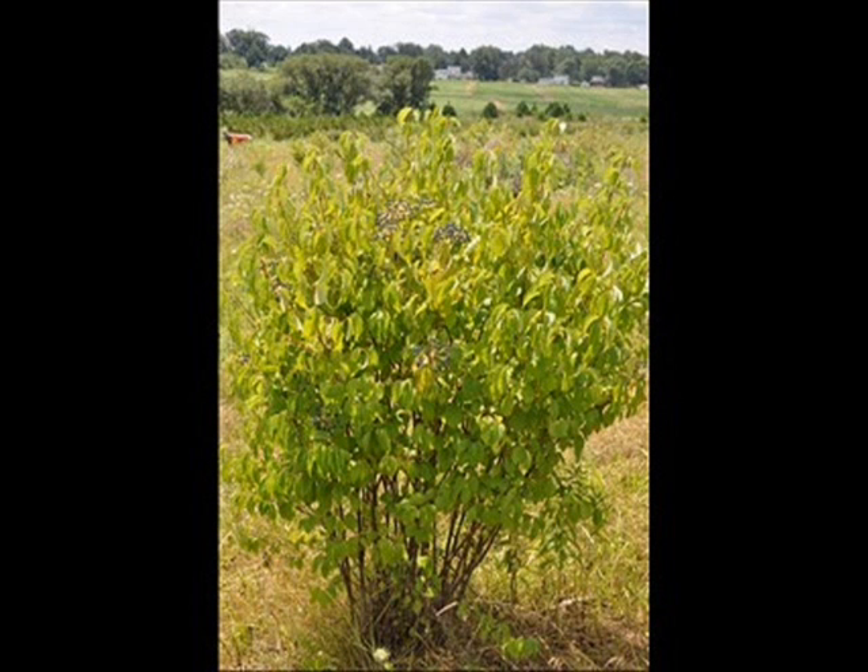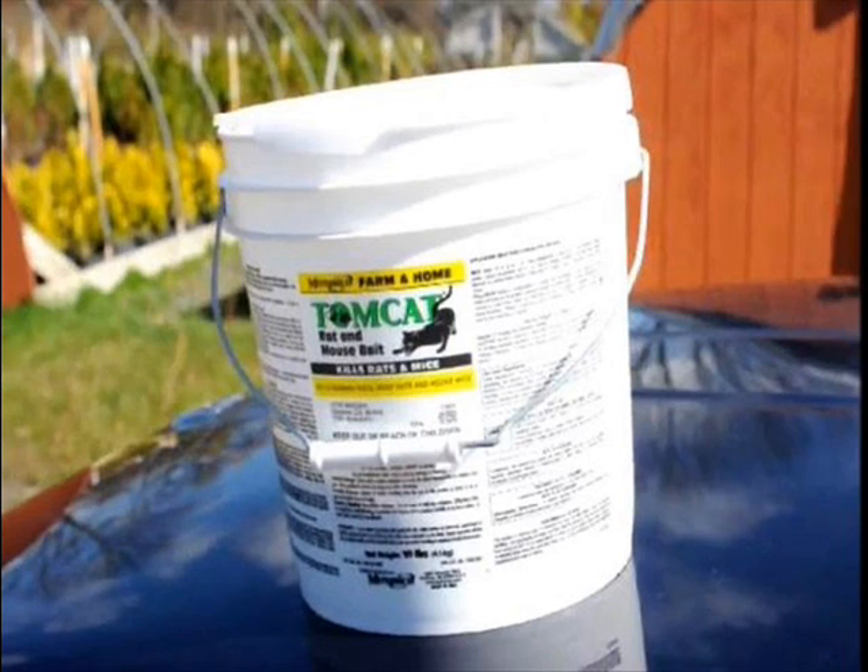We also take care of the rats and mice by using a lot of rat bait and mouse bait. We put them in buildings and outdoor areas where birds and other critters can't get to the poison.